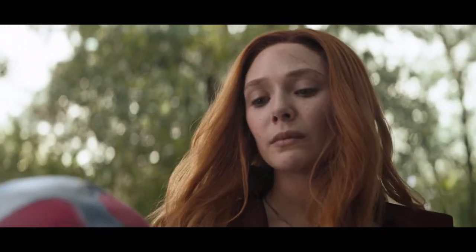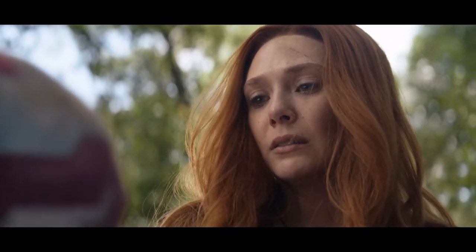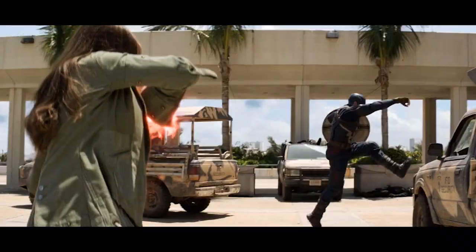Today we're building Wanda Maximoff, the Scarlet Witch, a mutant so powerful she was able to get into the MCU over four years before they could actually use the X-Men. She also 1v1'd Thanos a little bit, but navigating corporate IP laws is some serious magic.